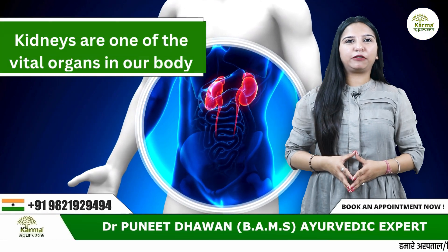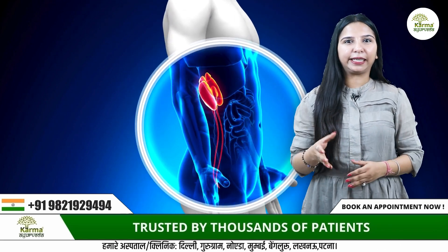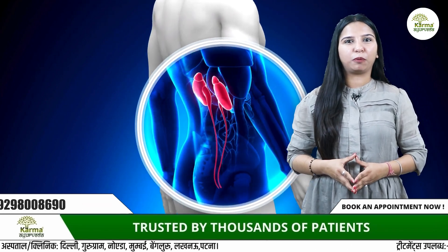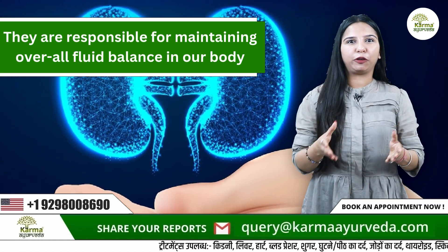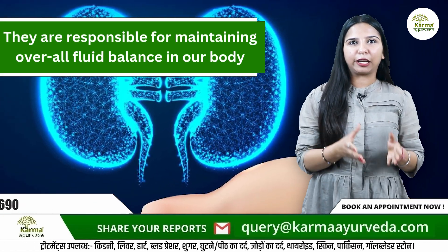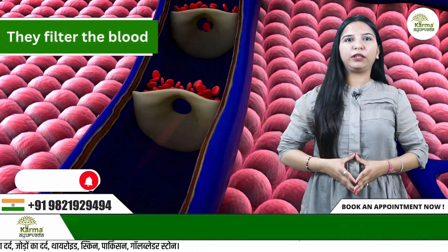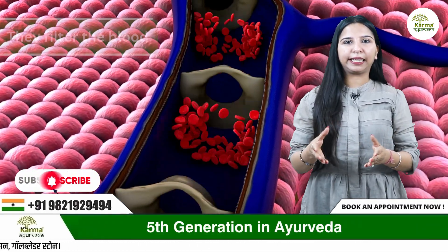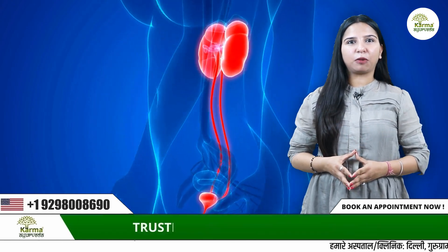Kidneys are one of the vital organs in our body — two bean-shaped organs present on the left and right in the retroperitoneal space on both sides of our spine. They are responsible for maintaining overall fluid balance in our body, regulating the water present in our body, filtering the blood and removing unwanted fluid, waste and chemical toxins. They are called the primary filtering system of our body.